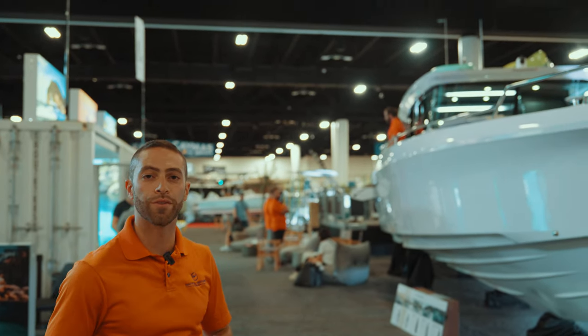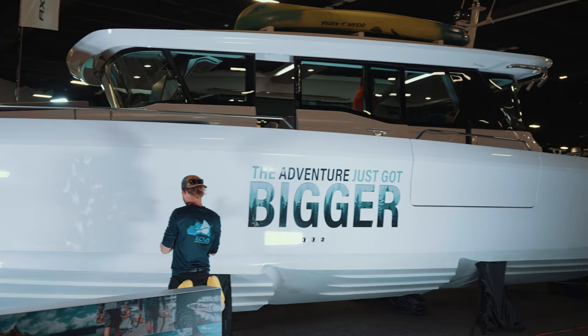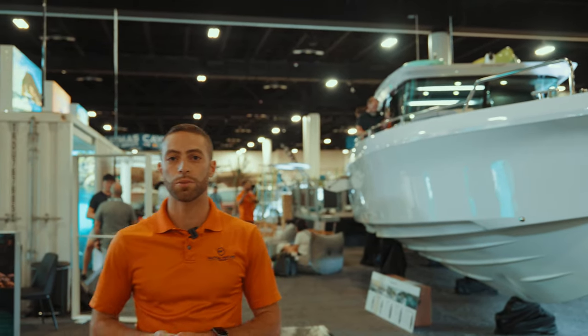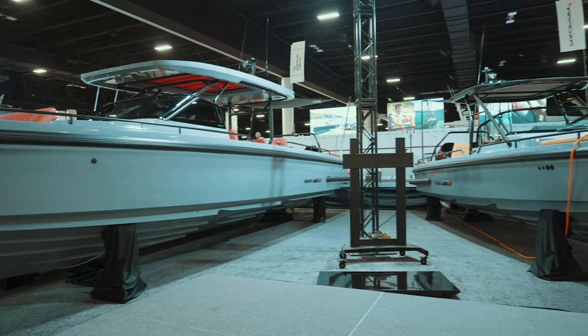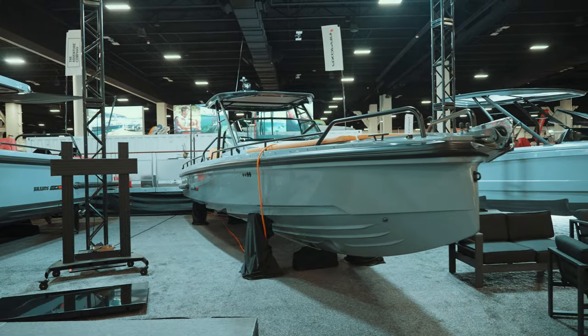Behind me we have the Axopar 45 — finally being able to debut this boat in the US. What better way to do it than at the Fort Lauderdale International Boat Show? Big difference from previous years: we have Brabus Marine finally joining us back again inside the Convention Center. We have a full lineup ahead.